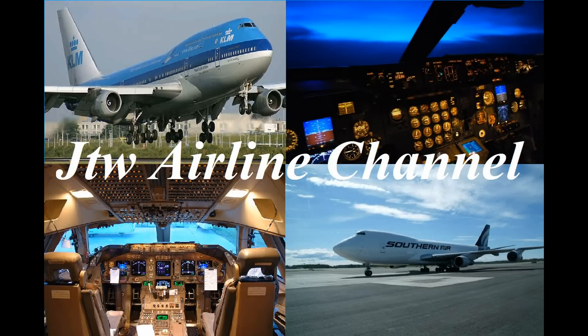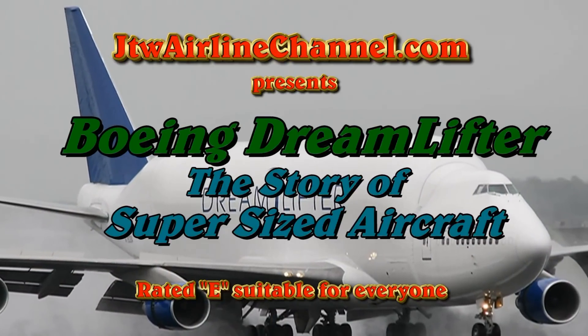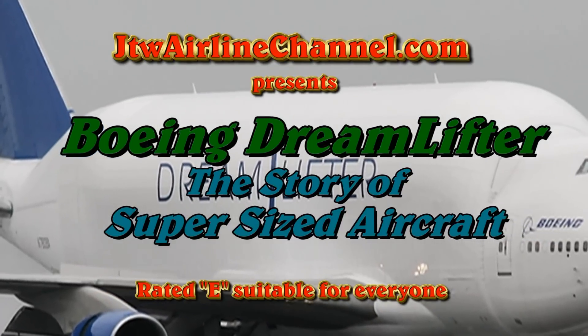Hello, this is James Weatherly for JTWAirlineChannel.com with a presentation on the Boeing Dreamlifter and the story of supersized aircraft.